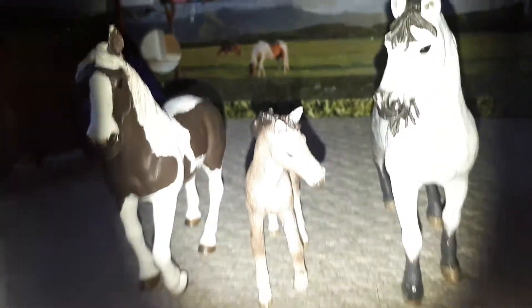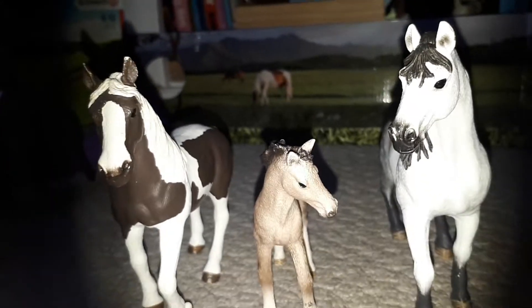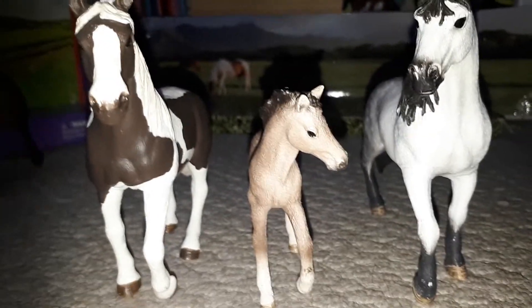Hello, this is Slash Derby Staples. I'm doing another video of my 2017 Slash horses, part 2. So let's go.